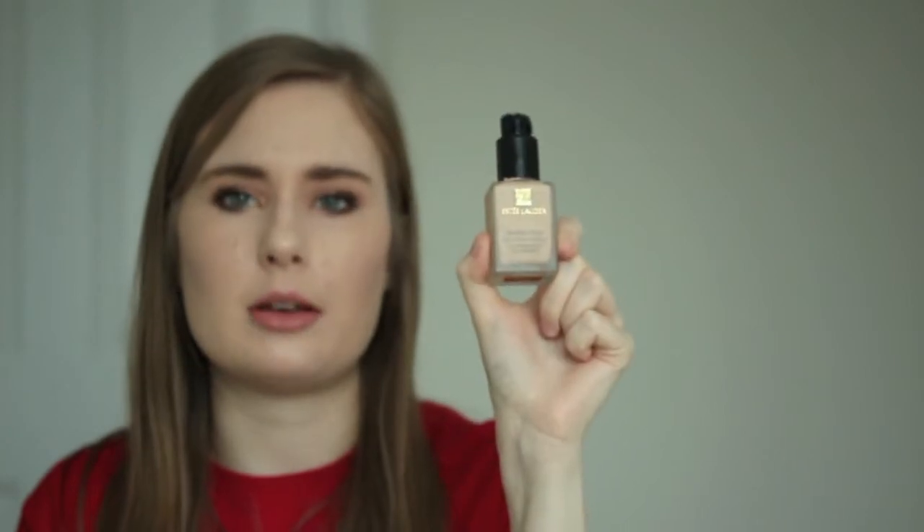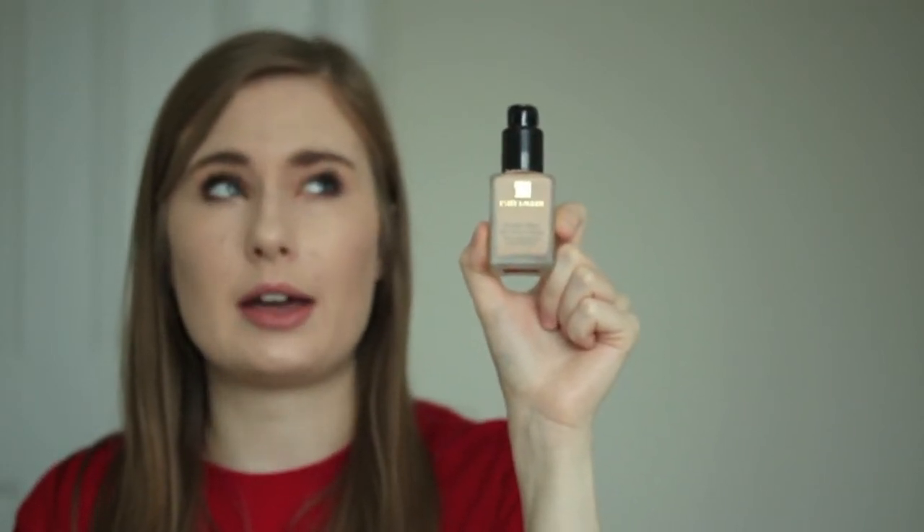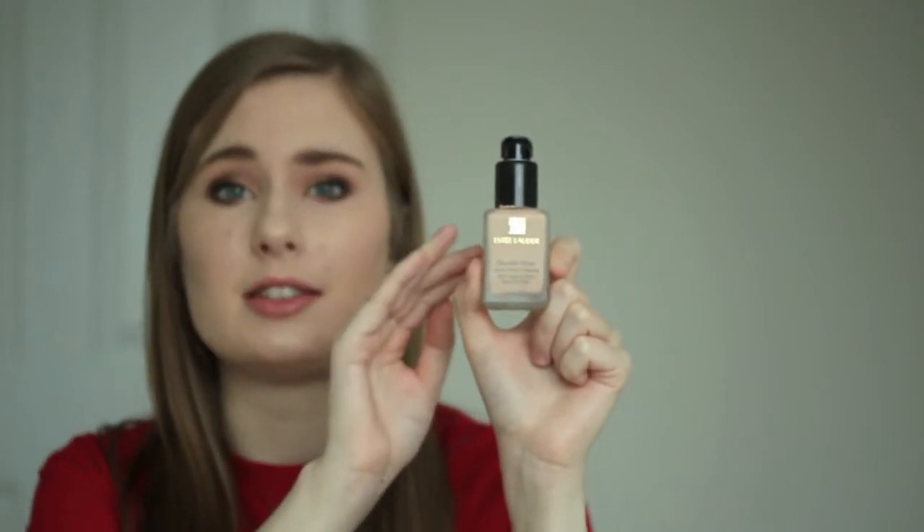The next product is the foundation I've been using for about half of this year — I'm on my second bottle now. This is the Estée Lauder Double Wear Stay-in-Place Makeup in the color 1C1 Cool Bone, which I believe is the lightest shade. I really like this. I used to use the MAC Studio Fix foundation in NW10.